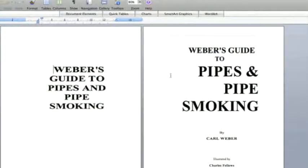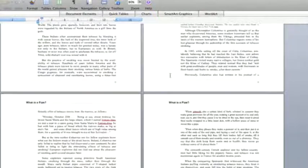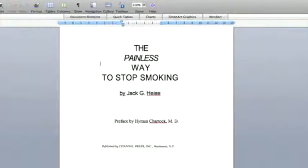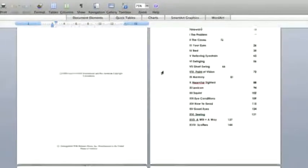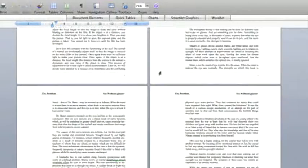Looking at the eBooks — Webber's Guide to Pipes and Pipe Smoking is a lovely, very nicely formatted eBook with a few illustrations throughout. It is a 104-page eBook. The Painless Way to Stop Smoking eBook is 128 pages — a fairly basic but very informative eBook. This could probably be used as an add-on for the main sale to entice buyers and increase conversions. And then there's the See Without Glasses eBook, also nicely formatted — it could be used as an add-on or to create additional content on this site or another site.